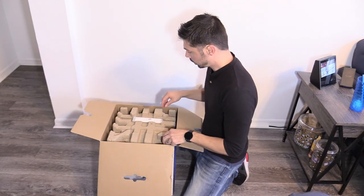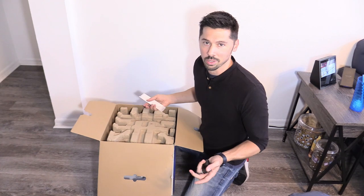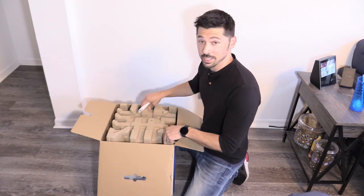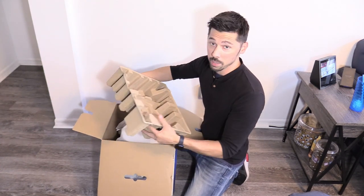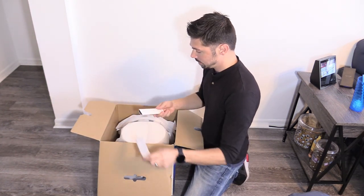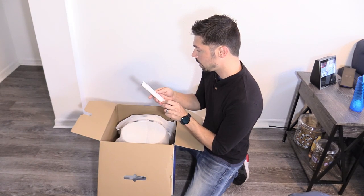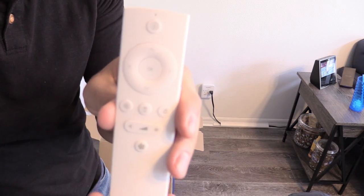I get quite a few emails regarding robotic vacuums but I usually decline them because they're all the same. But this one is way different and way better, and that's why I decided to review this one. It comes with a remote that has high and low speed on it and navigation controls.